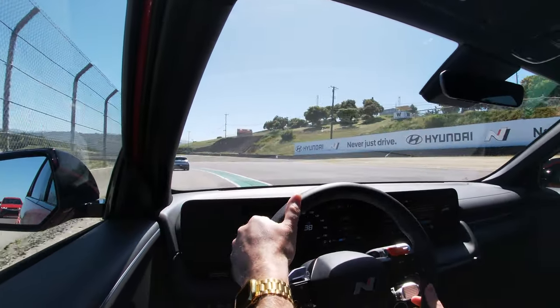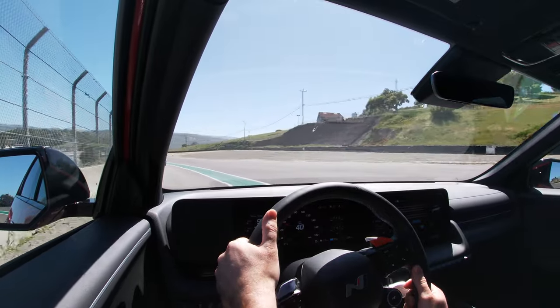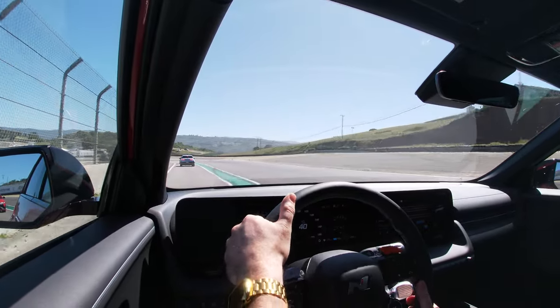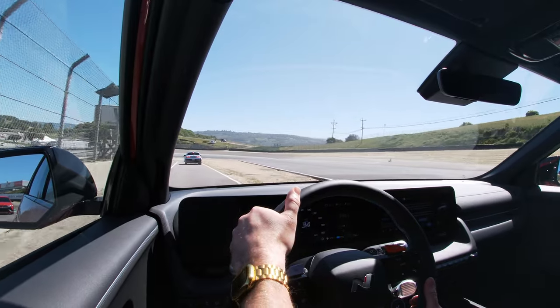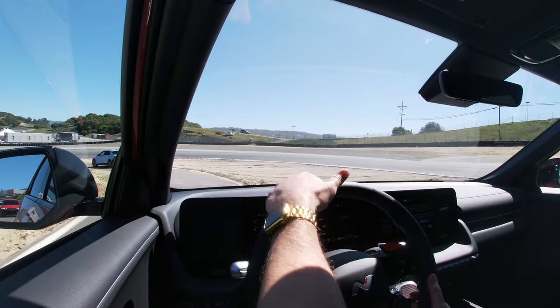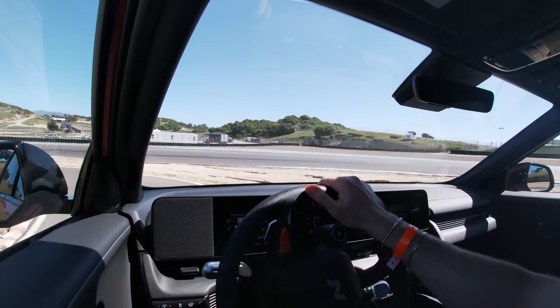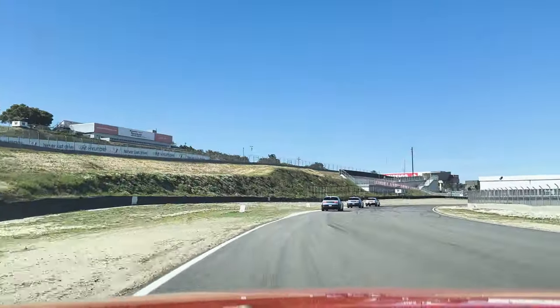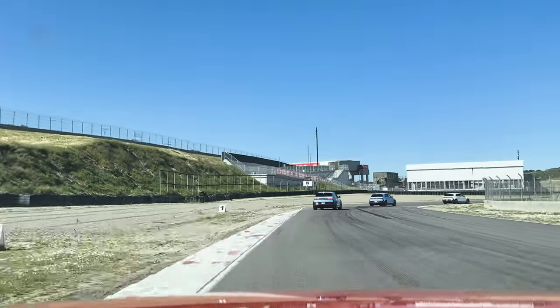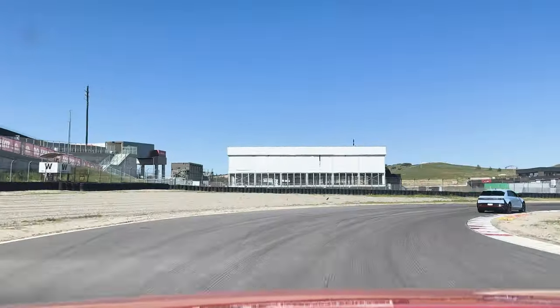Cruising around the famous track in Monterey, I could really feel the torsional strength in the Ioniq 5N. The N's dual motors combine for 601 horsepower, or 641 horsepower with N Grid Boost activated, and 545 foot-pounds of torque. The N Grid Boost gave me a 10-second boost to that full 641 horsepower in straightaways — it was almost like hitting a cheat code or a NOS button.